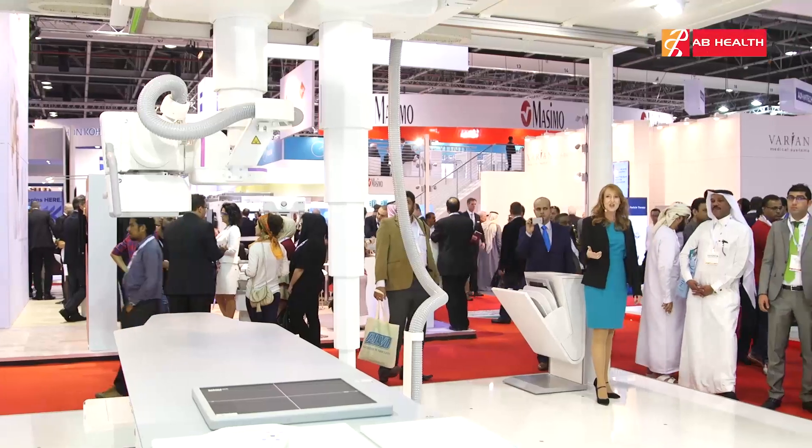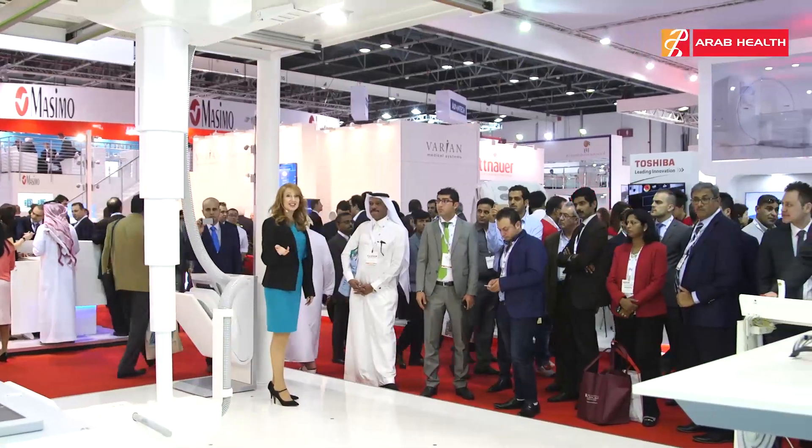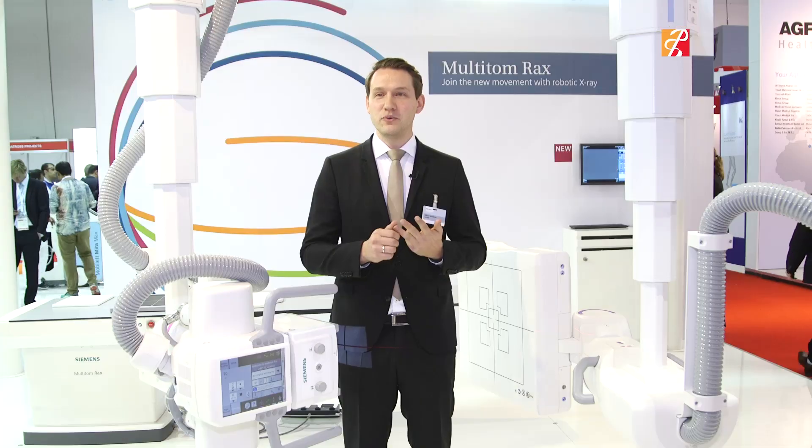This year at Arab Health, we're launching the world premiere of the Multitome Rex. The Multitome Rex is the first twin robotic x-ray scanner, giving you a multitude of x-rays in just one room. It gives you radiography, fluoroscopy, angio, and 3D imaging for the very first time.